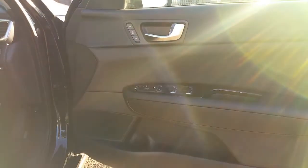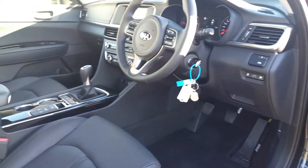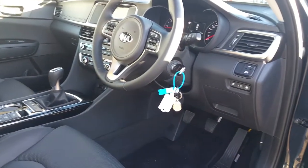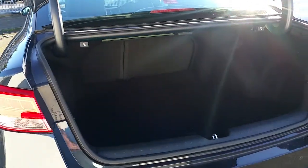All-around electric windows and mirrors, memory seats, leather seats, auto hill hold, cruise control, and lane keep assist. The Optima has a huge boot with plenty of room for golf clubs and whatever else you might need.